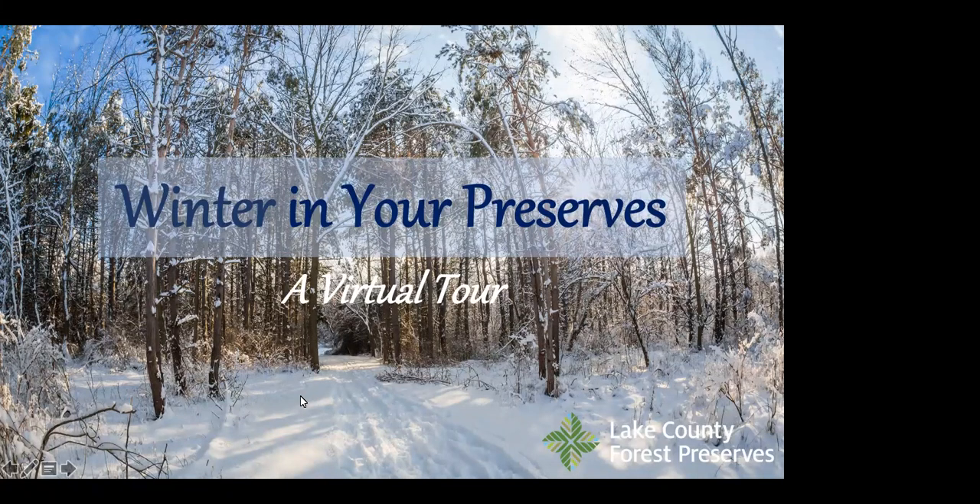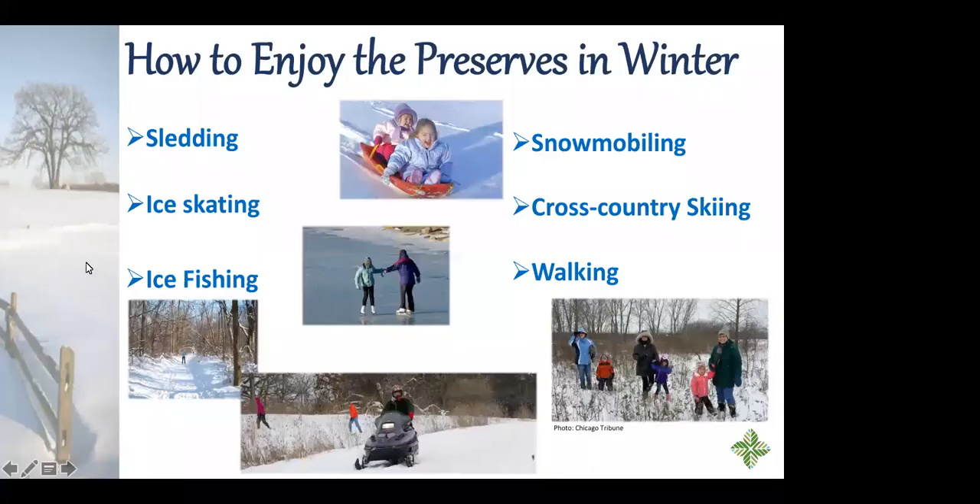This is the ideal picture I love about our preserves in winter — I enjoy them all year long, but they're a little more fun when you've got some snow. There are a ton of different ways to enjoy your time out in the preserves: sledding hills, ice skating, ice fishing, snowmobiling, cross-country skiing, or just plain hiking and walking.